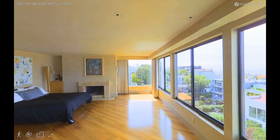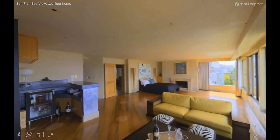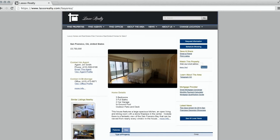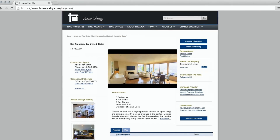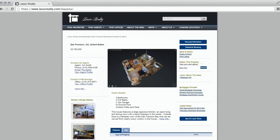Matterport gives you an edge by leveraging the latest breakthroughs in computational photography and turning them into a simple, powerful buyer engagement tool. The typical listing site has a gallery of photos without any context, and possibly a floor plan, 360 panoramas, or a fly-through video.